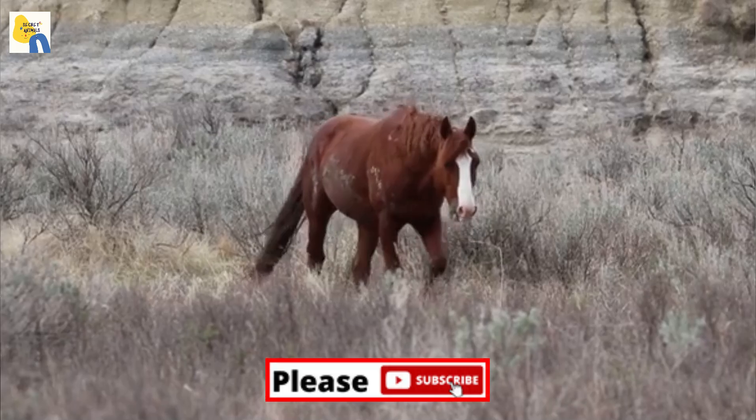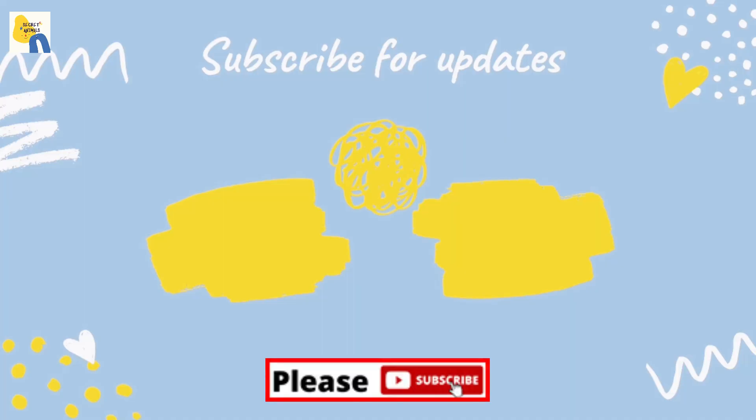Sorrel is by far the most common shade of chestnut — it's a deep reddish tan color that is said to be the same color as a newly minted penny.